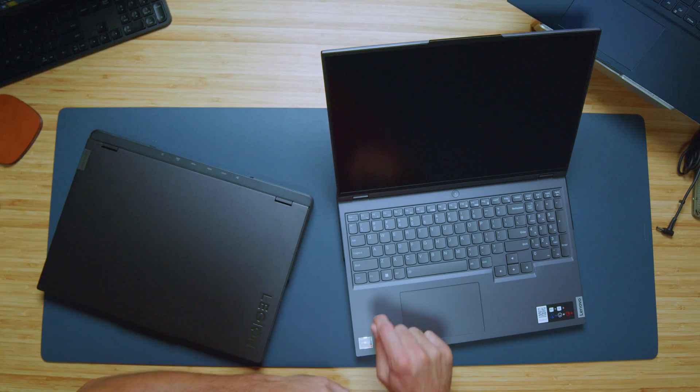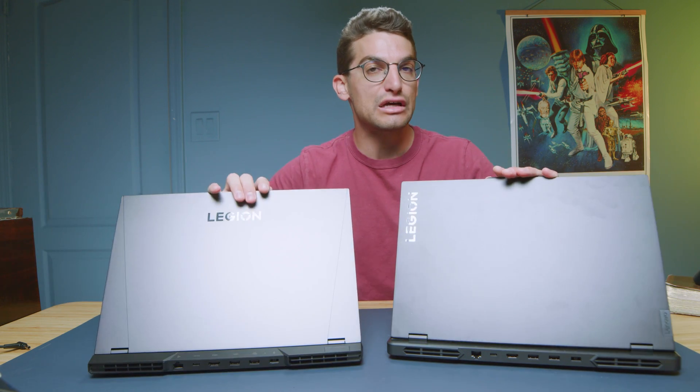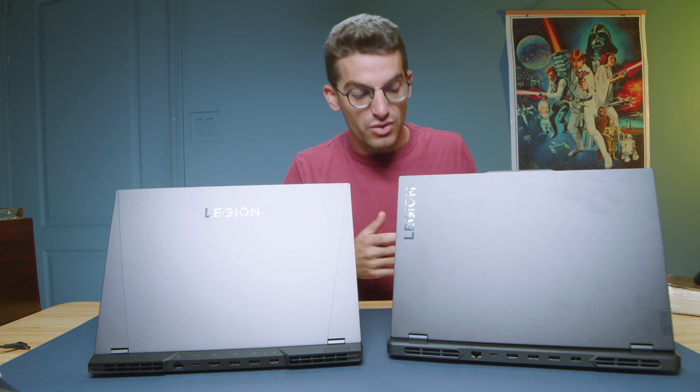You still have a plastic keyboard deck on the 5 Pro, and a plastic keyboard deck on the Pro 5. Whereas with the 7, you have the aluminum top cover, bottom cover, and keyboard deck. So really, what was removed was the aluminum bottom cover in 2023.